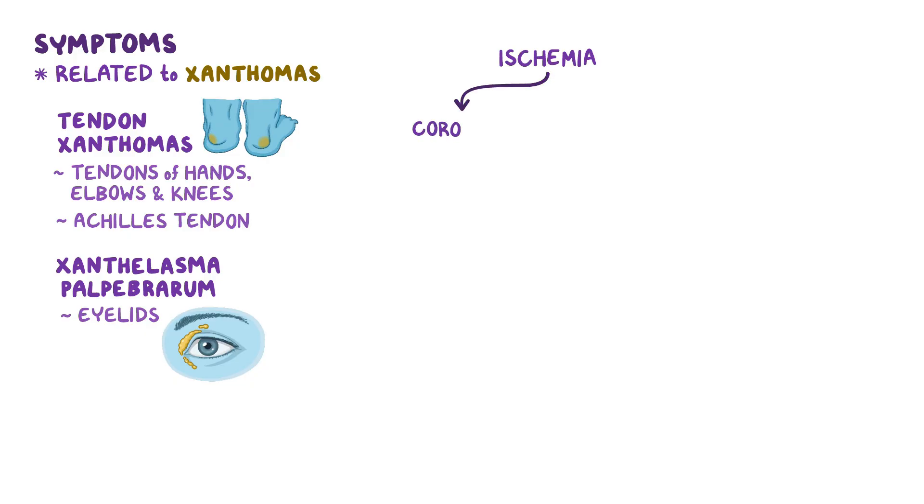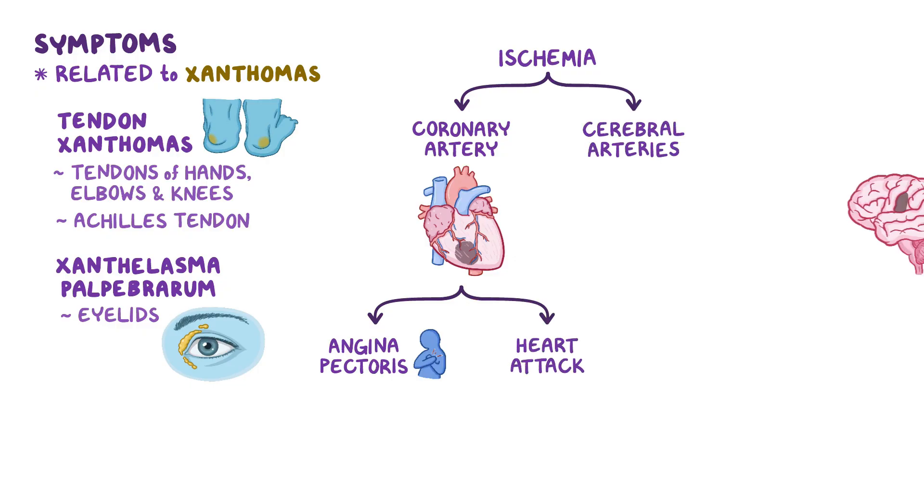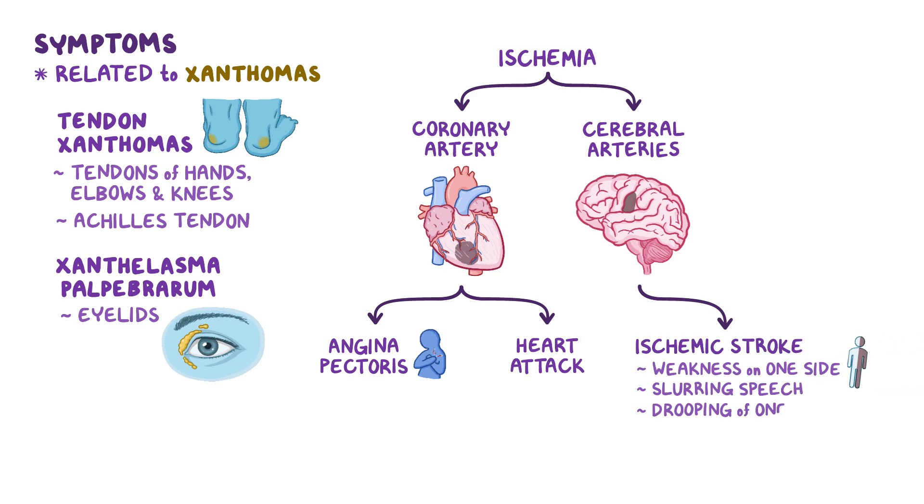For example, when the coronary arteries are affected, that can block blood flow to the heart muscle, causing chest pain during physical effort, which is called angina pectoris. If blood flow is cut off entirely, that may even cause a heart attack. Similarly, when cerebral arteries are blocked, that can cause signs of an ischemic stroke, like weakness on one side of the body, slurring of speech, dropping of one side of the face, and loss of balance.